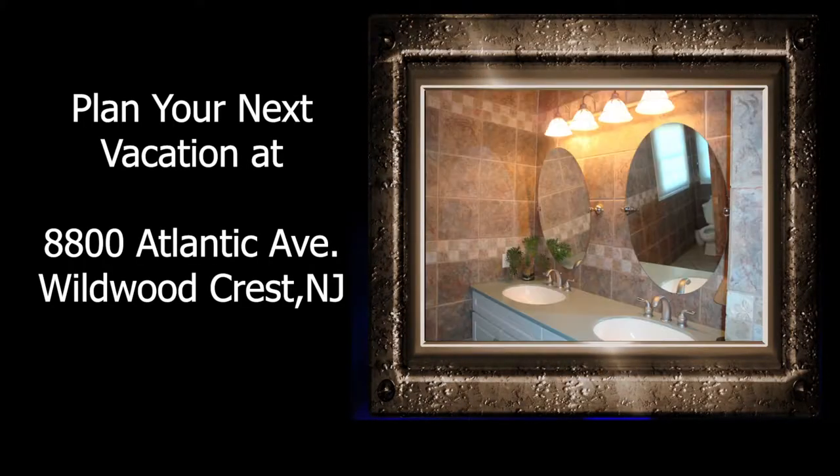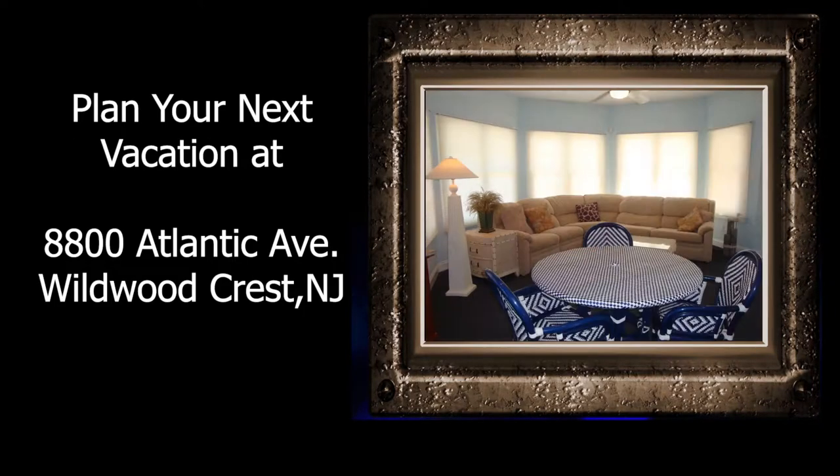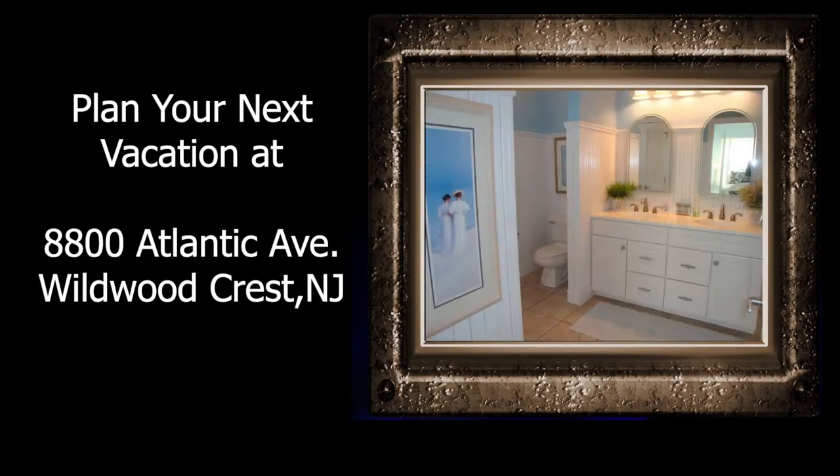Additional features include a two-car garage, a fenced backyard, outside shower, laundry room, and internet access.